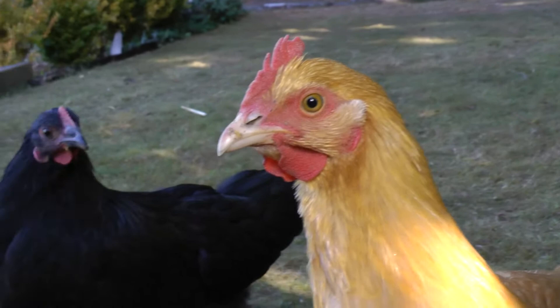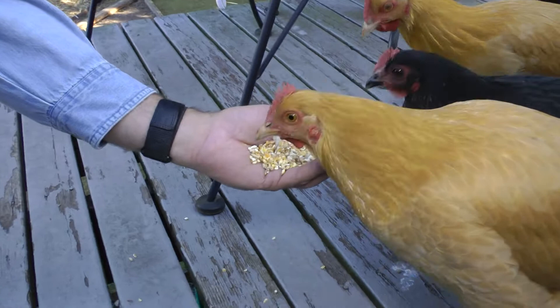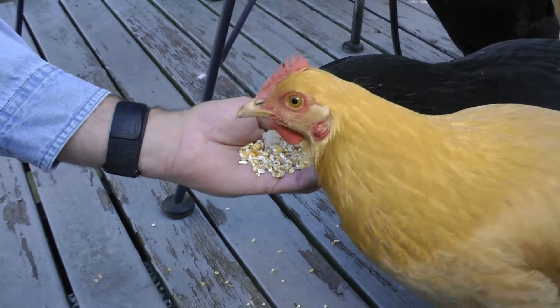The entire backyard is fenced, so the gals have very nice digs to explore. When Dale is not at home and at night, they enjoy the spacious coop in the far back of the yard. Dale is clearly adored given that they follow him continuously when he is in the yard. These hens are well cared for and are a nice addition to Dale's digs.